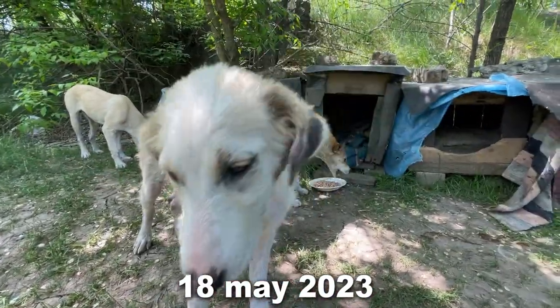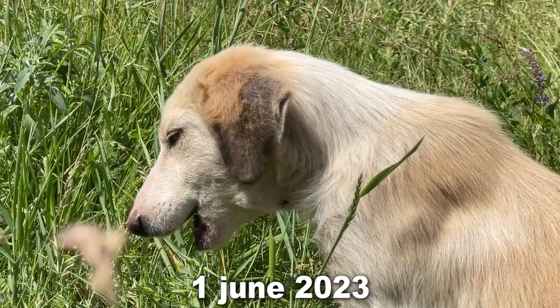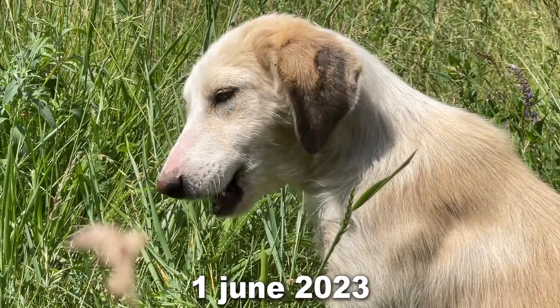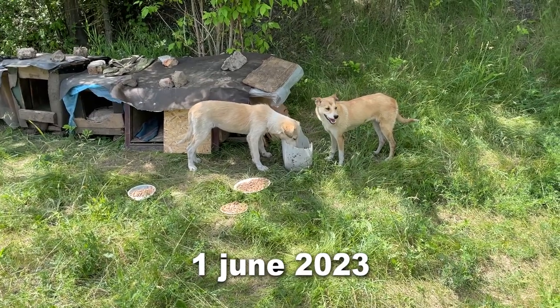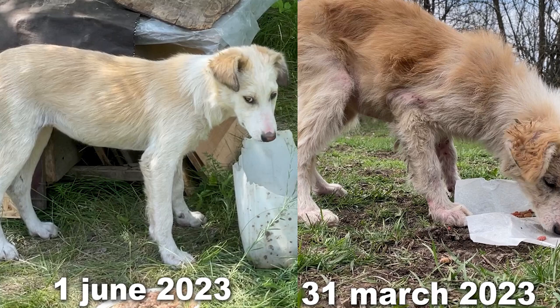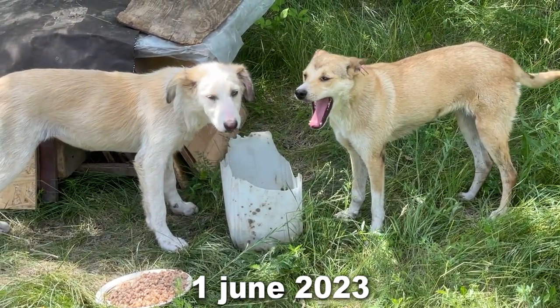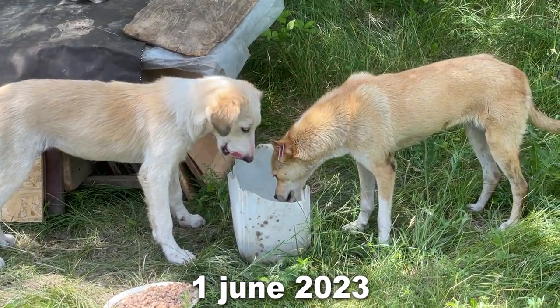June 1st — 29 days after taking the pill. Also notice her hair all over her body. It's more even and combed out, which indicates that the dog stopped scratching as much as before.